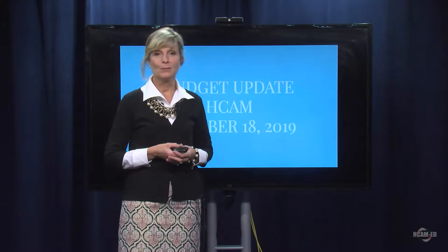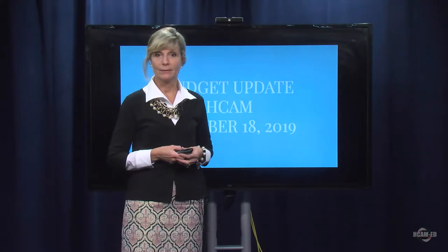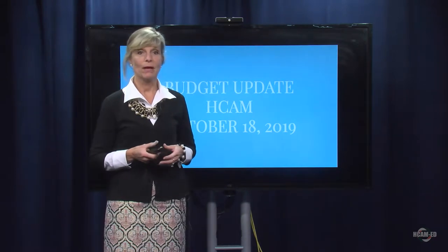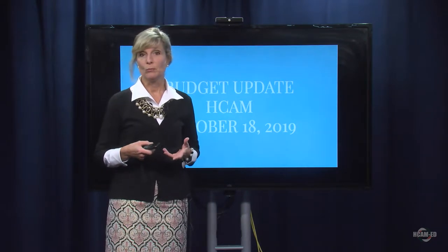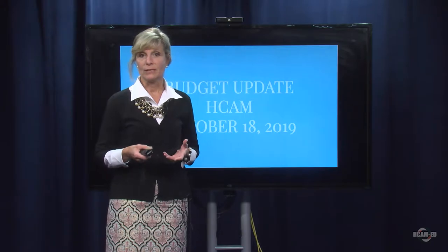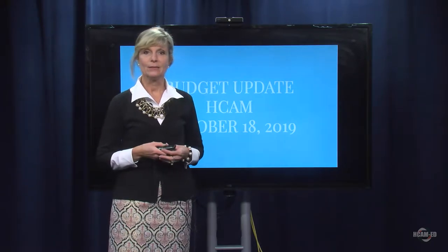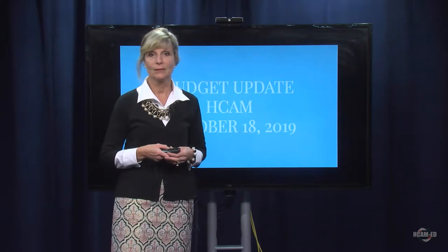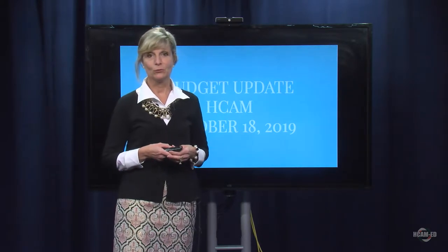Hello. Welcome to another school budget update. We're bringing you these bi-weekly presentations so that you have an understanding of the school budget as we move through budget season. We know that it's very early in the season, but I believe that education and full transparency will help the process. I'm Carol Cavanaugh, the school superintendent.